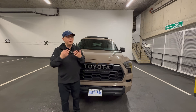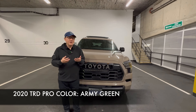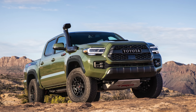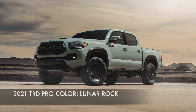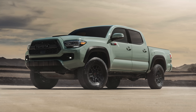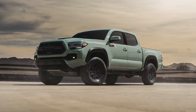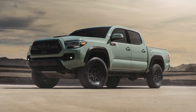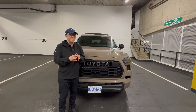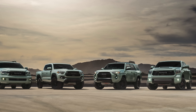Then in 2020 they switched to a greenish color — Army Green, which was a dark military green. Not my favorite color, but it was actually quite popular. Then in 2021 they had Lunar Rock, which is kind of a light green color mixed with gray, and that is my second favorite color. I did own a Lunar Rock Tacoma TRD Pro as well, so Cement and Lunar Rock are definitely my two favorite colors. Lunar Rock is still offered on some vehicles this year, so it's definitely one of the most popular colors.